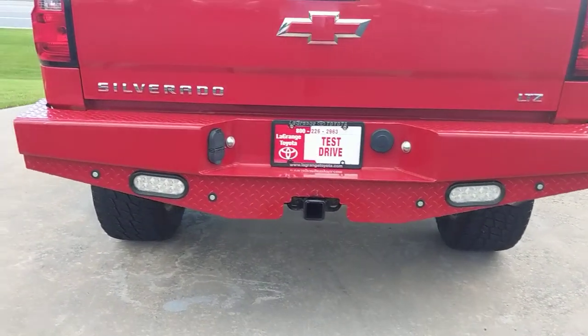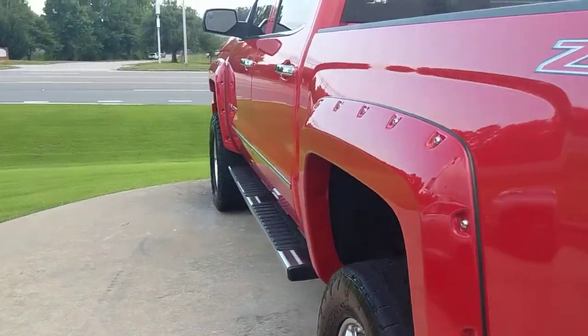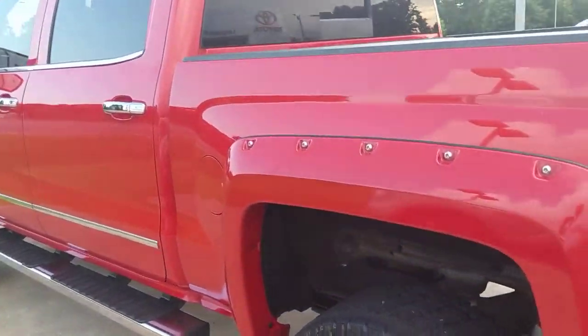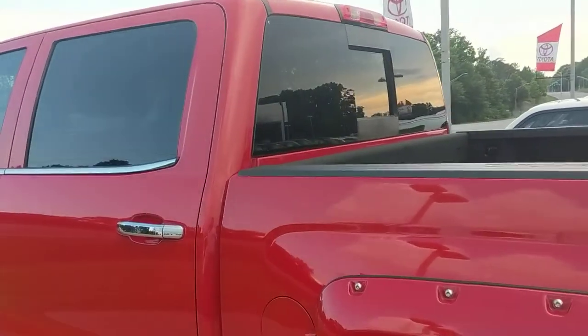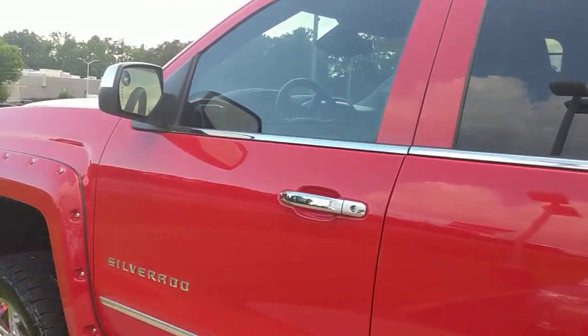It has a tow package with four and seven prong plug-ins, does have a spray-in bed liner with tie-downs in it, and a sliding back window. This is an LTZ so you've got your leather.